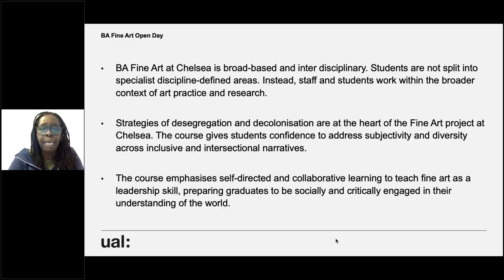We have an event-based curriculum, which means it's a broad-based and interdisciplinary course. Students aren't split into specialist defined discipline areas — we don't have pathways like you might have at CSM, or specific courses like painting, sculpture, and photography as at Camberwell. Staff and students work together within a broad context of what fine art practice and research is. We also include strategies of desegregation and decolonization at the heart of the fine art project at Chelsea. The course gives you confidence to address subjectivity and diversity across inclusive and intersectional narratives.